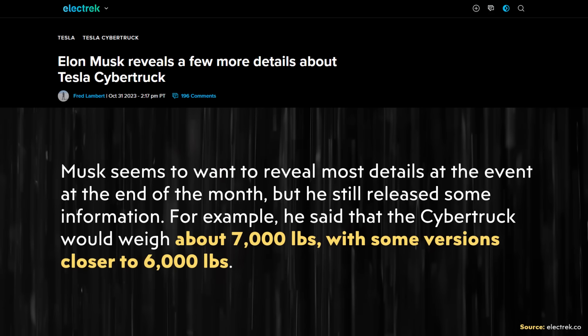Elon revealed to Joe that the Cybertruck will weigh around 7,000 pounds, with some versions of the truck being closer to 6,000 pounds.